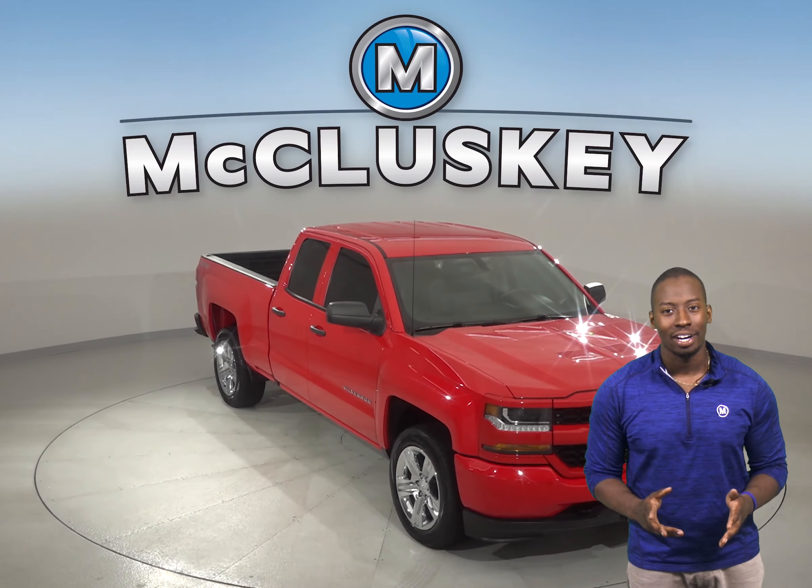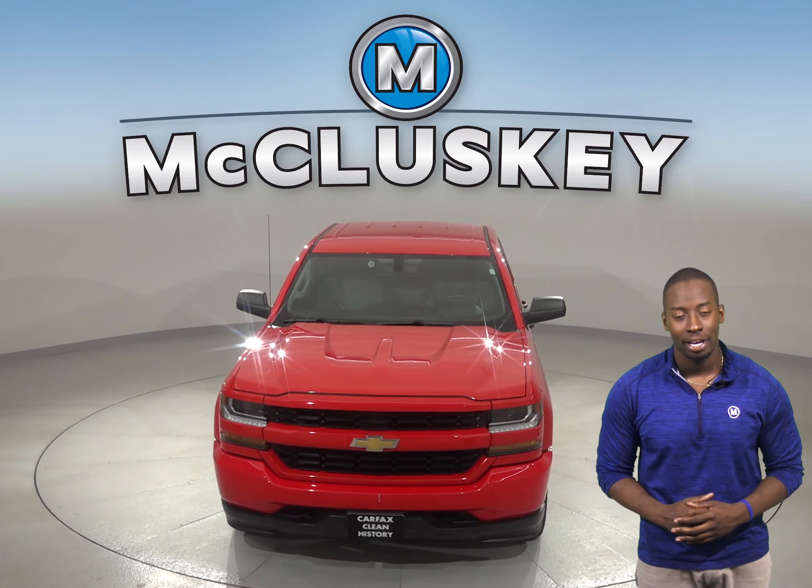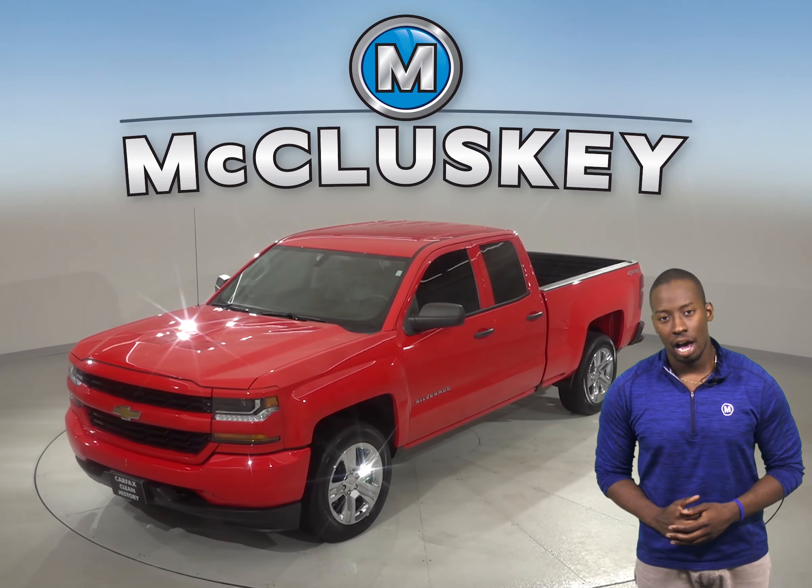If you're looking for a reliable truck, then this 2016 Chevrolet Silverado is calling your name. It has about 28,000 miles on the odometer, and under the hood there is a V8 engine with a 6-speed automatic electronic transmission with overdrive.